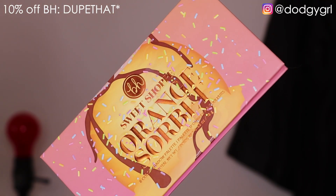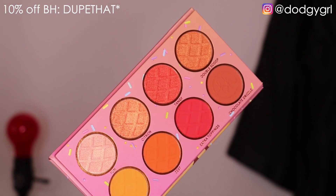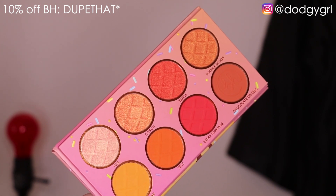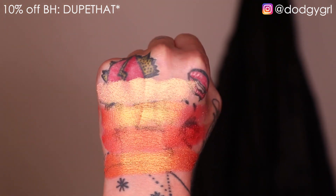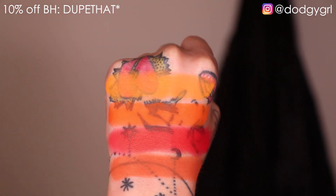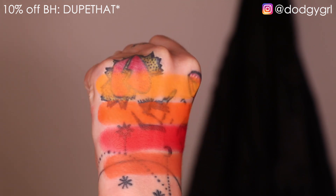The next palette is the Orange Sherbert palette. I was so on the fence about whether to use this one today, but I ended up not using it — though I will use it soon, especially because I'm obsessed with that shade Tangerine on the end. Beautiful. This is obviously an orange-themed palette and everything you do with it is going to look so good, no matter what color combination you put together.